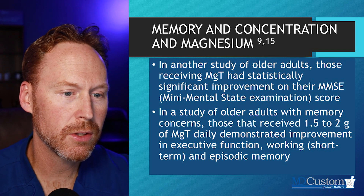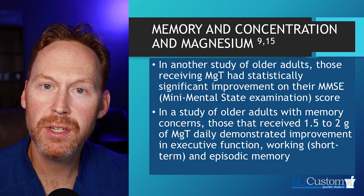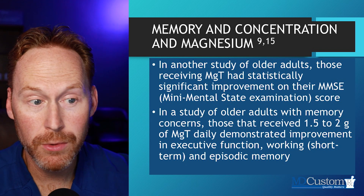This next study looked at older adults with memory concerns receiving a significant dose of one and a half to two grams. They demonstrated improvement in executive function, working short-term memory, and episodic memory. If you or someone you know might benefit, I would encourage you to take a look at this.